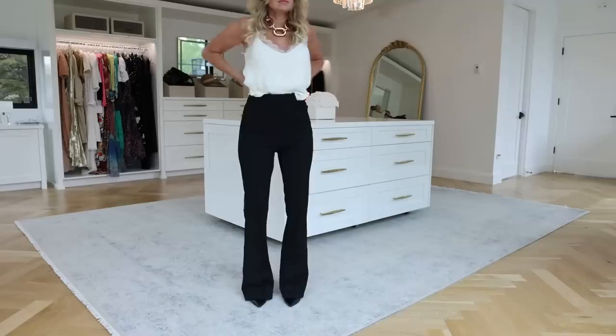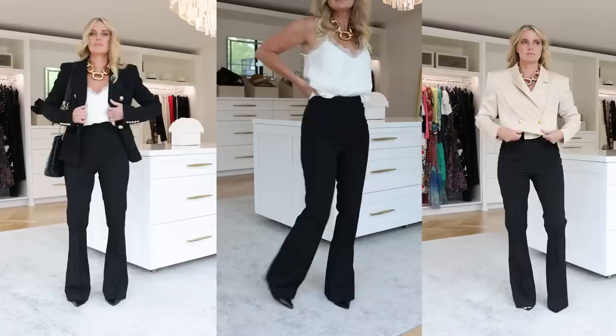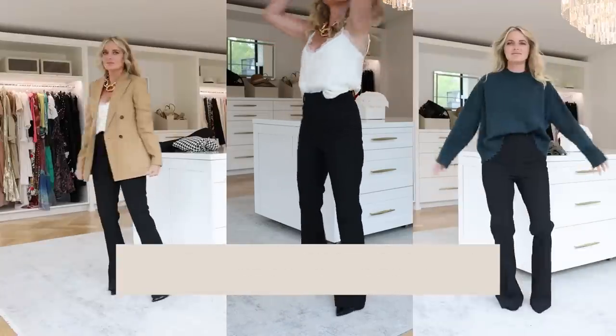Why are your wardrobe basics so important? Because they are just so versatile. In this video, I'm gonna focus on one of those basics — your black pants — and show you all of the ways that you can style them.